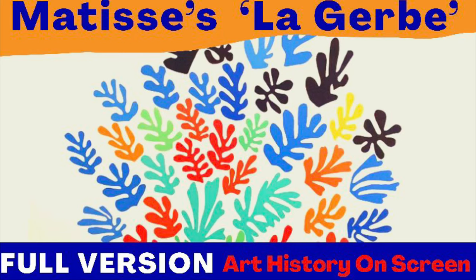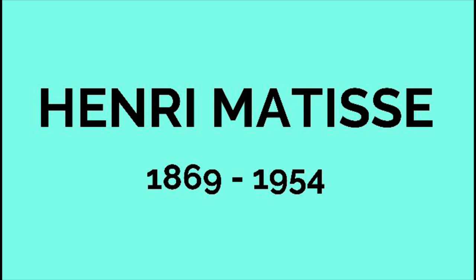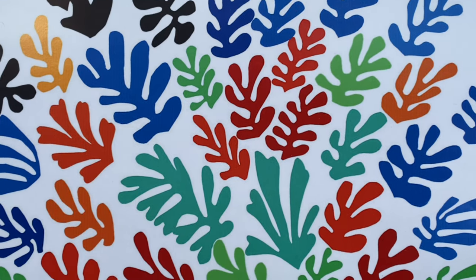It's absolutely pouring here today so this sunny work is really cheering me up. This week we're looking at one of my favourite artists and one of my favourite artworks, this piece called La Gerbe by Matisse, made in 1953 just a few months before he died. We're going to look at why it's so significant not only for his life but also for art history in general.